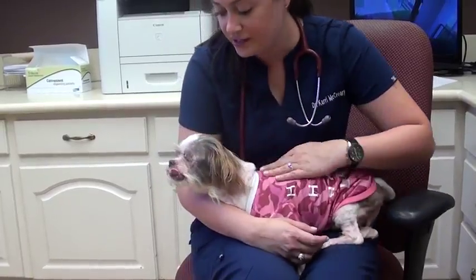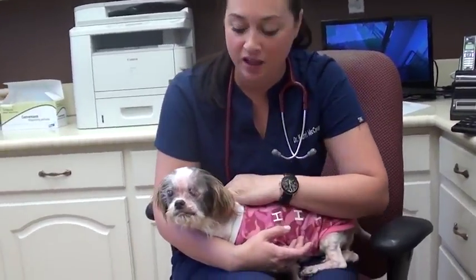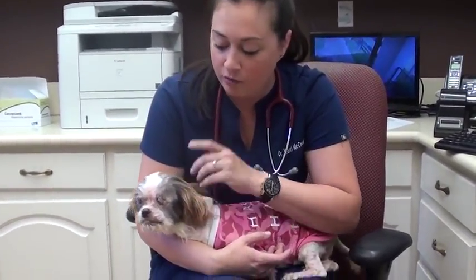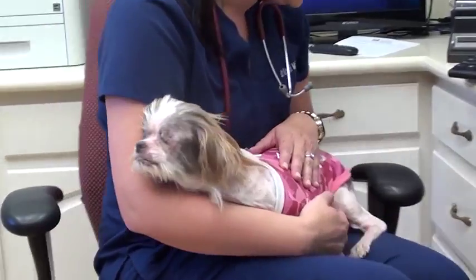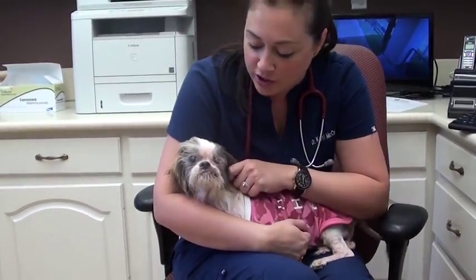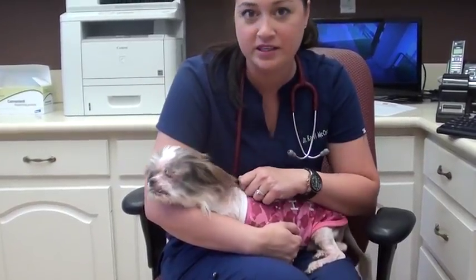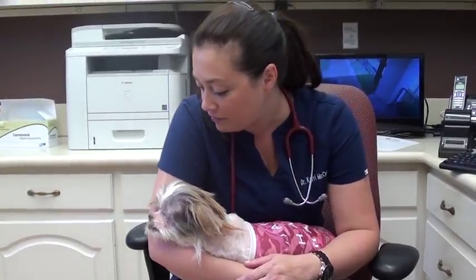Sasha is doing great. It's been less than a week since her big surgery. She got a blood transfusion because she was anemic, we spayed her, we removed the eye that was basically an abscess, and we've been treating her other eye — it's going really well. We also cleaned her teeth and she had several dental extractions because they were infected and abscessed as well. She is super chipper now and loving life.